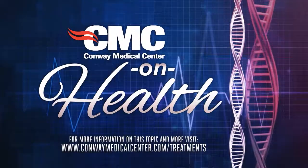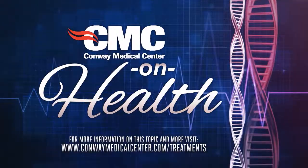For papillary thyroid cancer, it's a very high cure rate — probably in excess of 85% to 90% five-year survival rate — from just doing the surgery, plus or minus having radioactive iodine. For more information on this topic and more, visit our website.